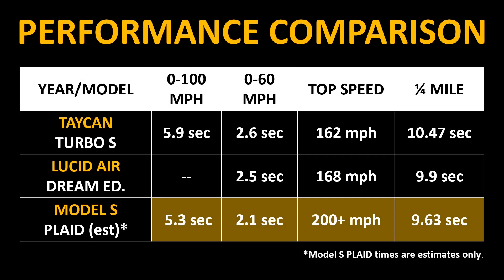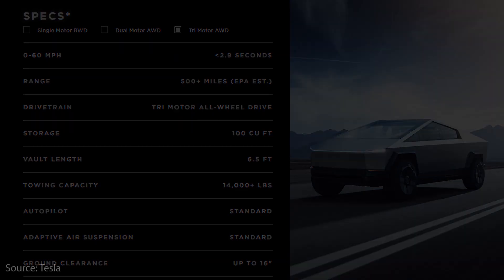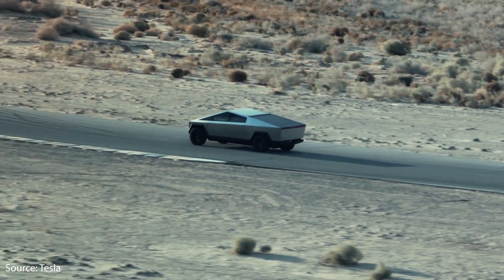If the plaid Model S achieves these performance numbers, this is how it would compare to the Taycan and the Lucid Air — it wouldn't be too far-fetched for it to beat the Lucid Air quite handily. You could doubt that Tesla will get these numbers, but consider that Tesla is going to get really impressive numbers from a huge vehicle like the Cybertruck with this same plaid powertrain. According to Tesla's website, the 0-to-60 mph time for the tri-motor Cybertruck is going to be less than 2.9 seconds. If Tesla can achieve that with a heavy Cybertruck, a 2.1-second 0-to-60 with the plaid Model S doesn't seem far-fetched.